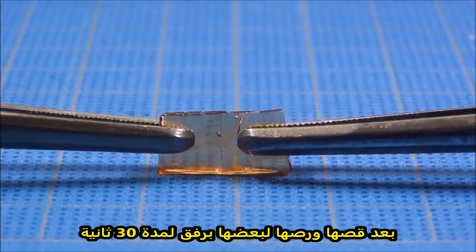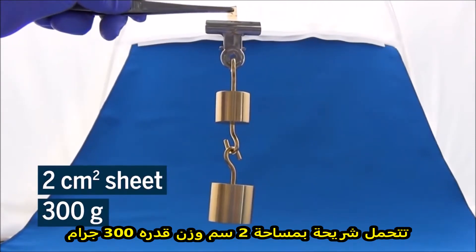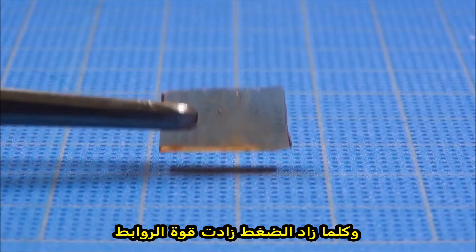After being cut and gently compressed for 30 seconds, a two-square-centimeter sheet can hold 300 grams of weight, roughly the same as a full can of soda. And the longer it's compressed, the stronger the bonds become.